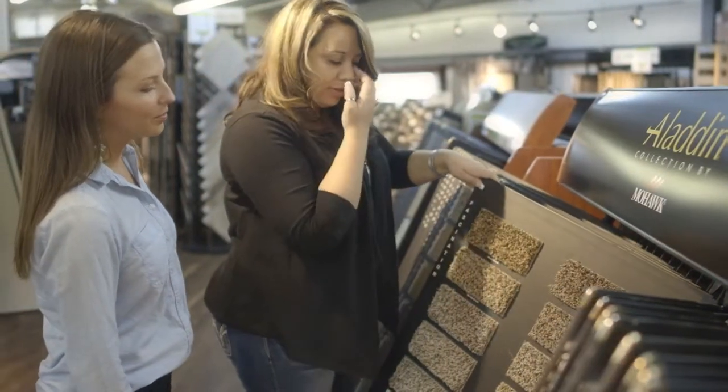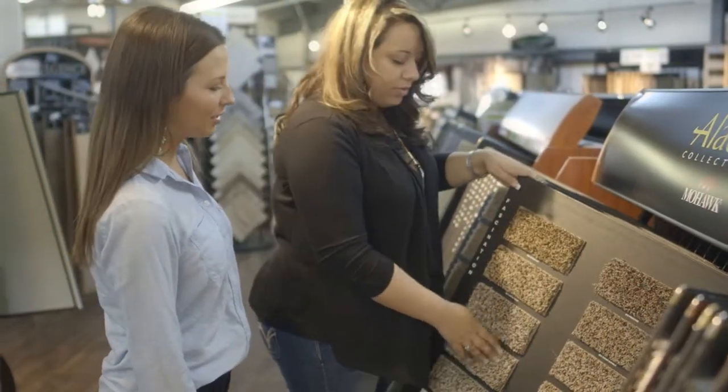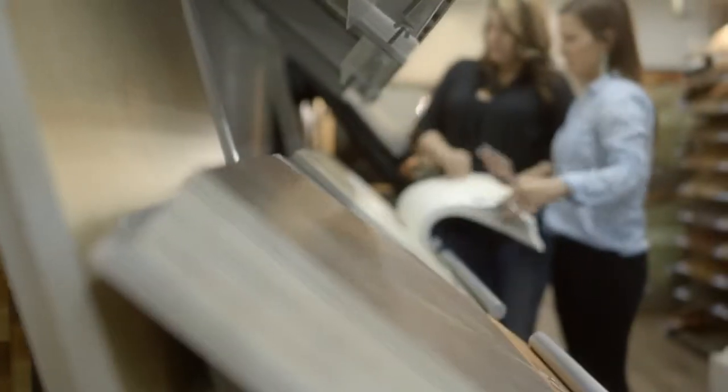I would come back here in a heartbeat. Love the staff. Love the selection. Loved how they helped me out. What we enjoy most is working with our customers to match their flooring to their needs, their budget, their lifestyle.